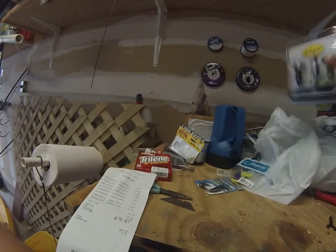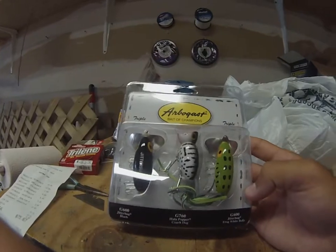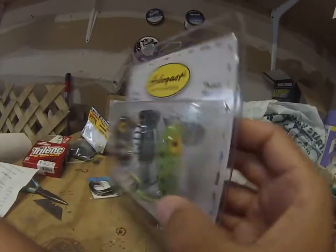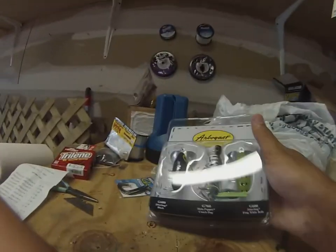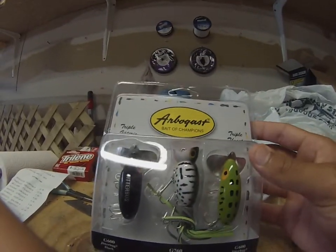Last but not least, I picked up this pack of topwater lures. It came with a Jitterbug in black, a frog with a white belly, and the Hula Popper in coach dog. I was going to buy just the Hula Popper, and then I saw this pack — it was only $12.99, so it was cheaper than buying all three of them separately.